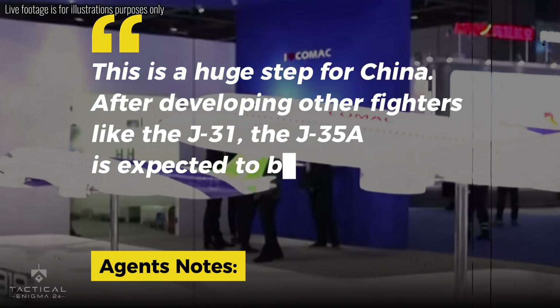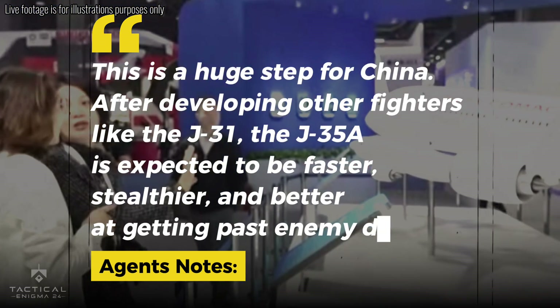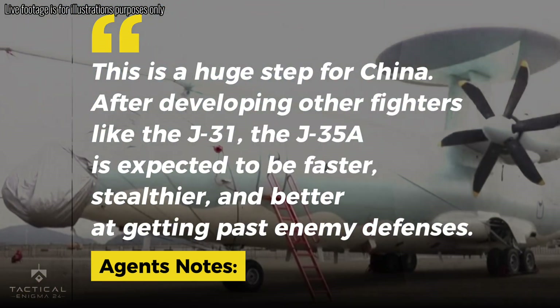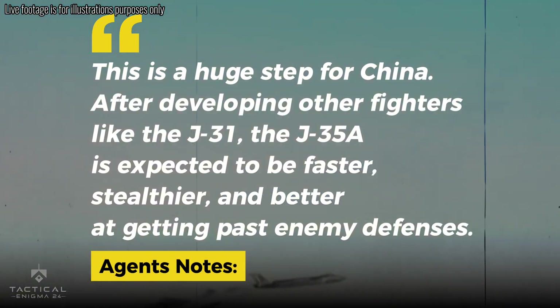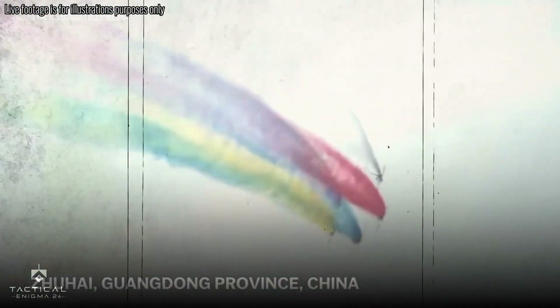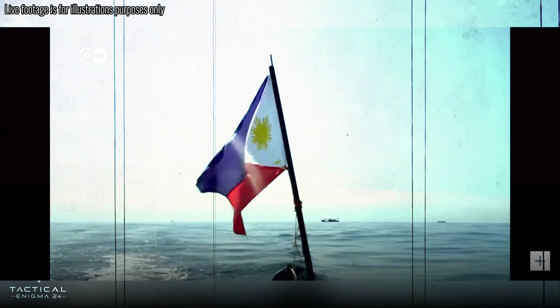This is a huge step for China. After developing other fighters like the J-31, the J-35A is expected to be faster, stealthier, and better at getting past enemy defenses. It's made to surprise and dominate in the air, especially in tense regions like the South China Sea.